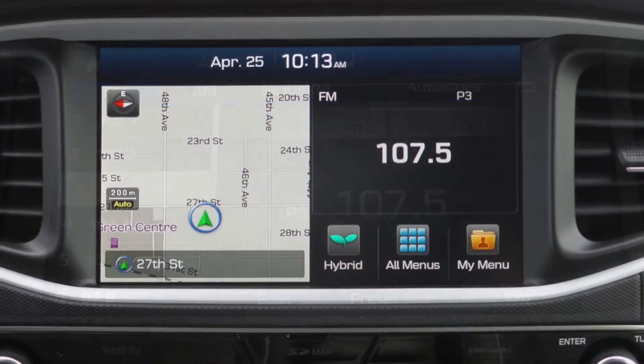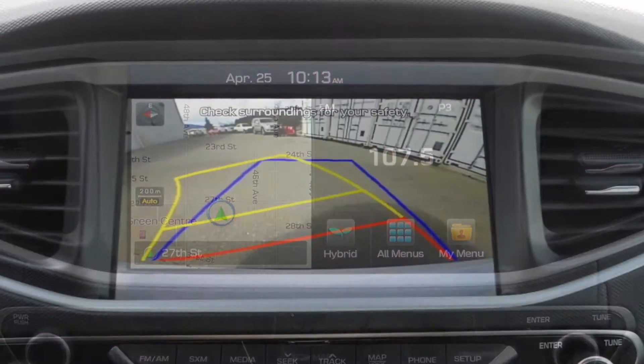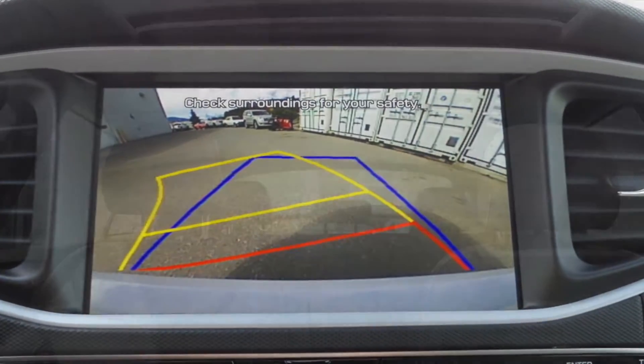The 8-inch high resolution touch screen makes finding your music easy, has navigation so you'll always find your way, and a rear view camera for your safety and convenience.